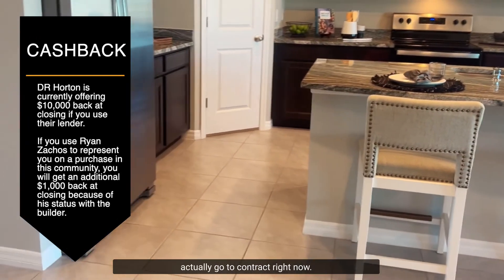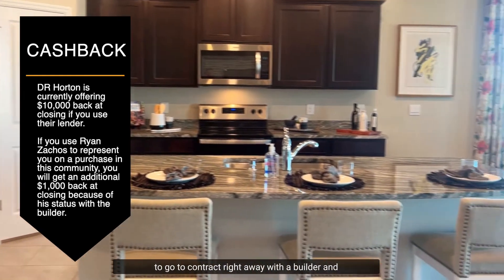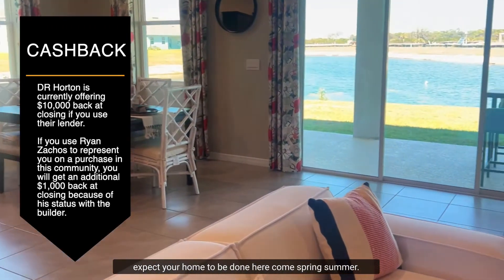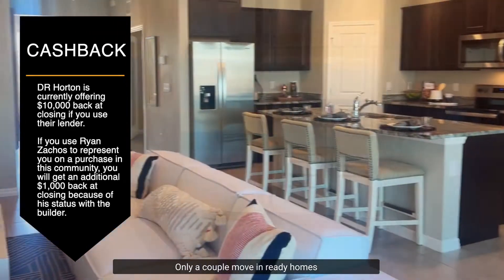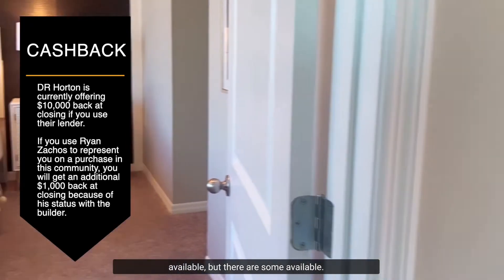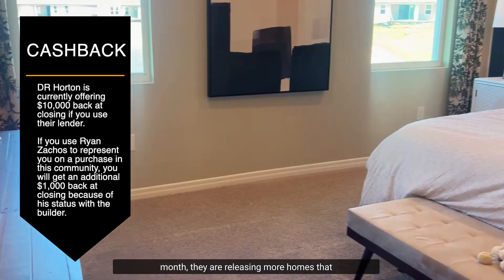There are a handful you can actually go to contract right now, which is actually rare in this market — being able to go to contract right away with a builder and expect your home to be done come spring or summer. There are only a couple of move-in ready homes available, but every single month they are releasing more homes that are move-in ready.